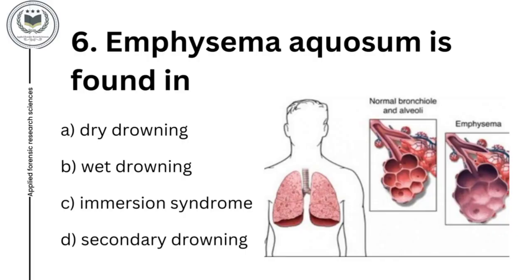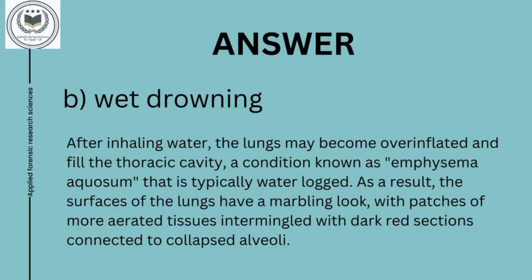Sixth question is: emphysema aquasum is found in option A, dry drowning; option B, wet drowning; option C, immersion syndrome; and option D, secondary drowning. Sixth question's answer is option B, wet drowning. After inhaling water, the lungs may become overinflated and fill the thoracic cavity, a condition known as emphysema aquasum. As a result, the surfaces of the lungs have a marbling look, with patches of more aerated tissue intermingled with dark red sections connected to collapsed alveoli.